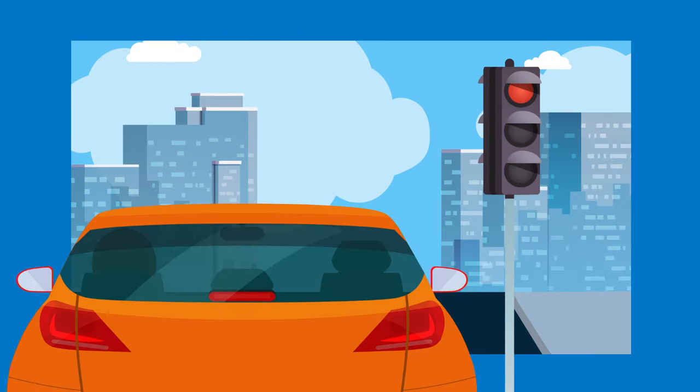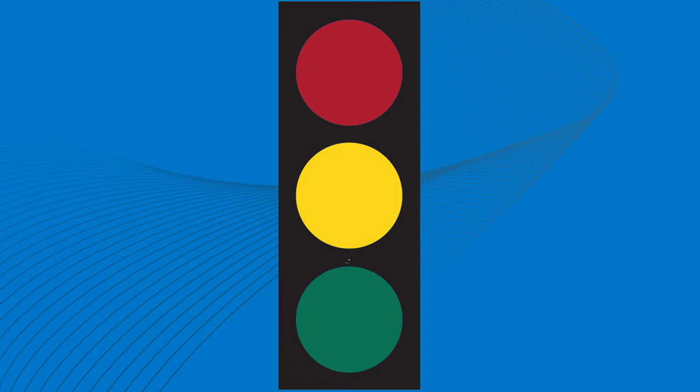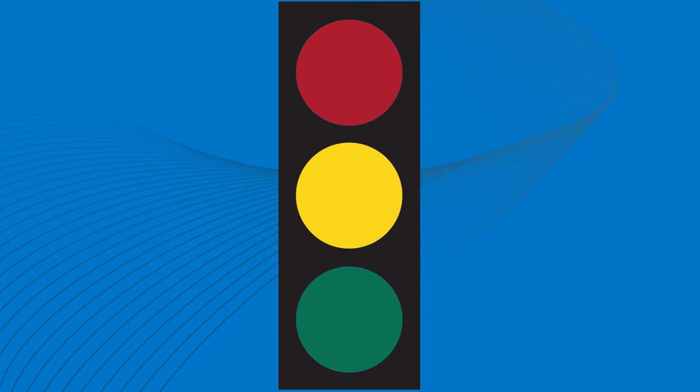You'll see traffic signals along the side of the road or above the intersection. The most common traffic signal consists of three colors — red, yellow, and green — and each one conveys a specific message.